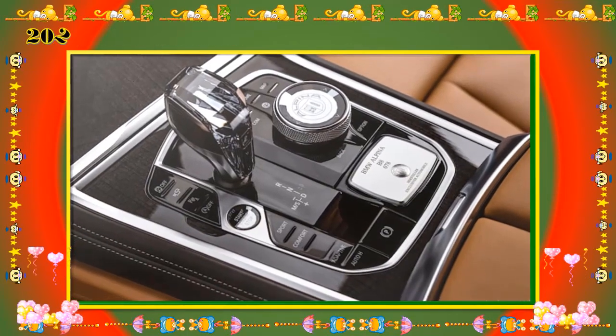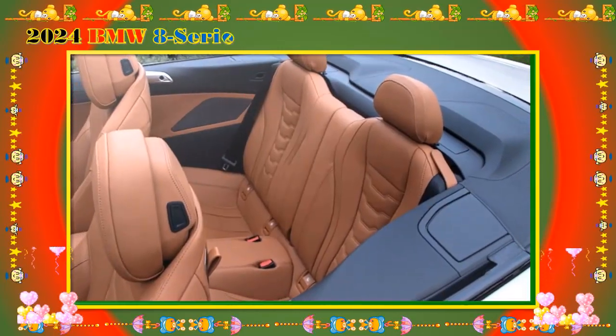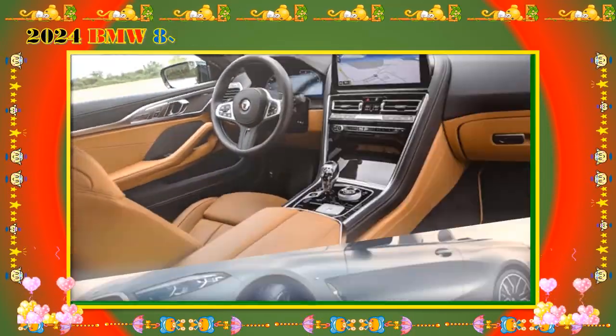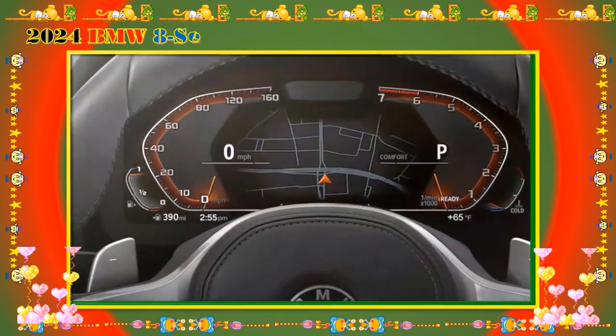Passenger and cargo capacity. The 8 Series coupe and convertible have seating for up to four people, though the rear seats are not as comfortable as one would hope in a sporty vehicle. Shoppers looking for more versatility and an extra seat should consider the four-door Grand Coupe, which offers seating for up to five.